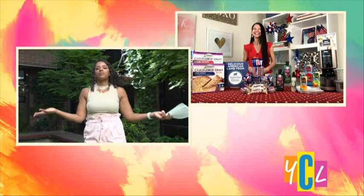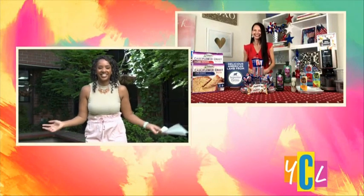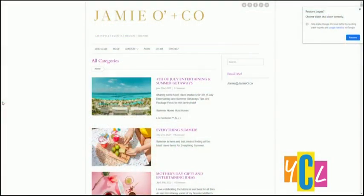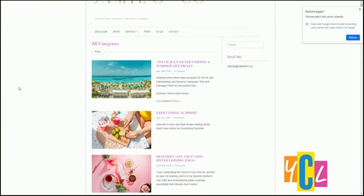You have us all set for summer — thank you so much for telling us your picks. Thanks, Desiree. Happy summer. Happy summer to you too. I'm going to let our viewers know where they can go for more information — you can visit jamieo.co.